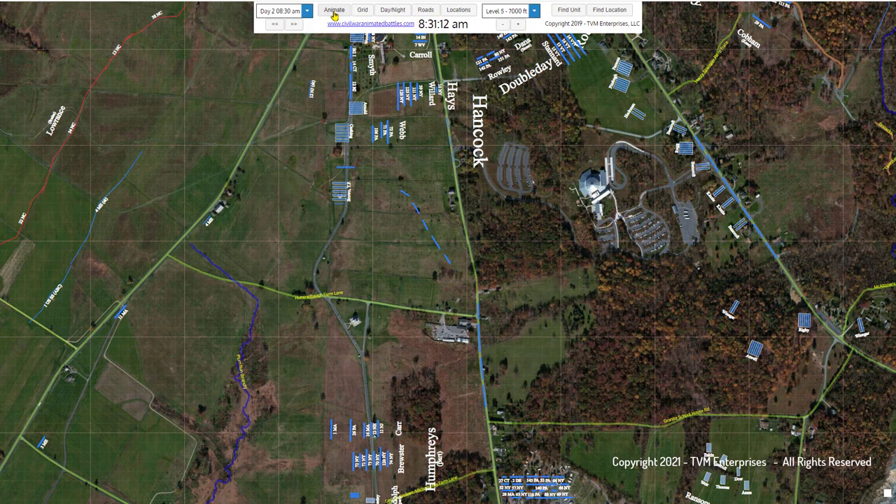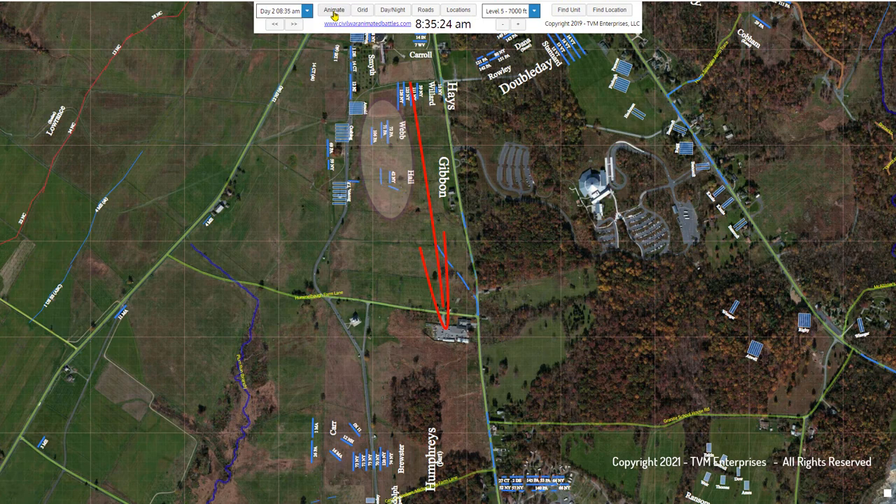Commanded by Lieutenant Fred Brown, the battery takes up a position on Cemetery Ridge to the left of Cushing's Battery and in front of Gibbon's frontline regiments. They remain in this position, relatively inactive, along with the rest of the 2nd Corps, until late in the afternoon.